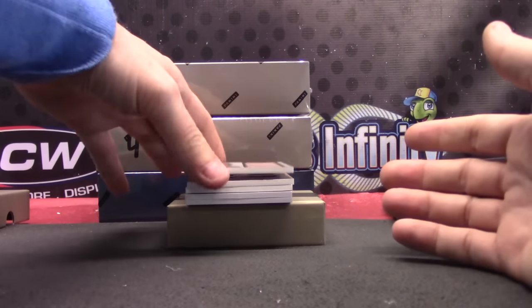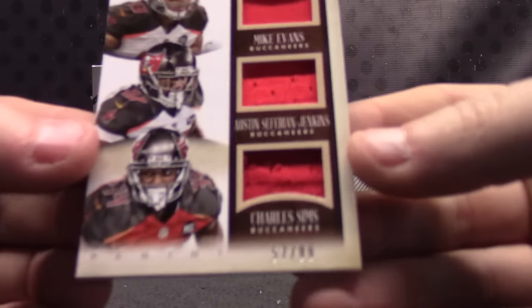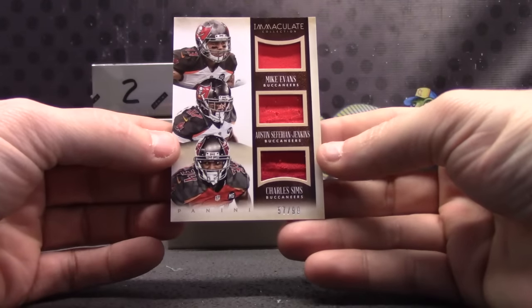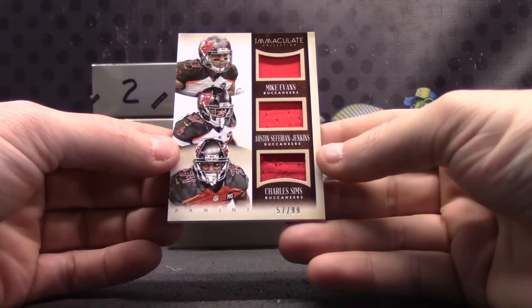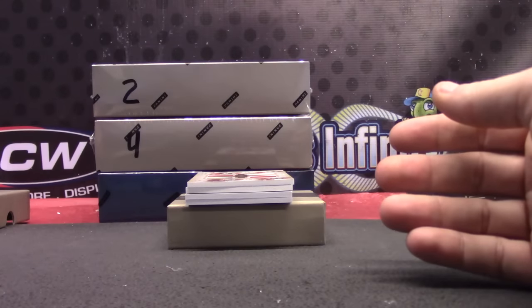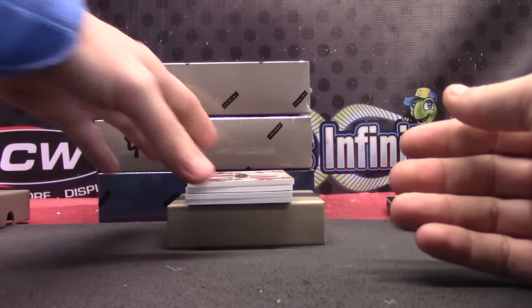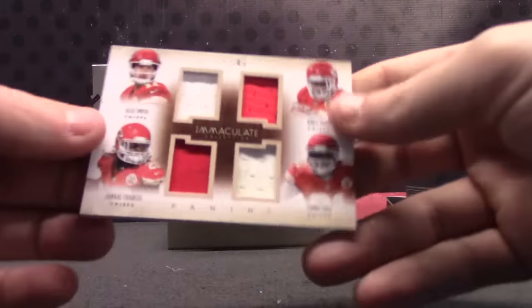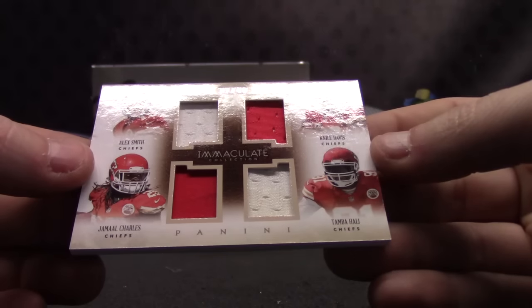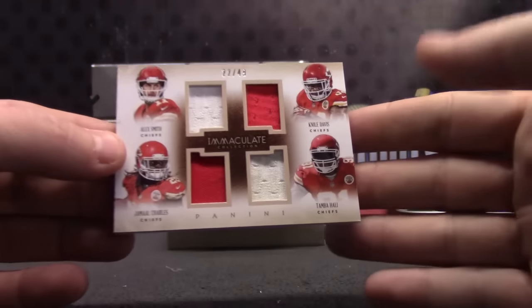Number 7 again. 57 of 99 — this one is Austin Sefarian-Jenkins, Mike Evans, and Charles Sims. Once again, that goes to Eric. 22 of 49 — this one is Alex Smith, Niall Davis, Jamal Charles, and Tamba Ali.